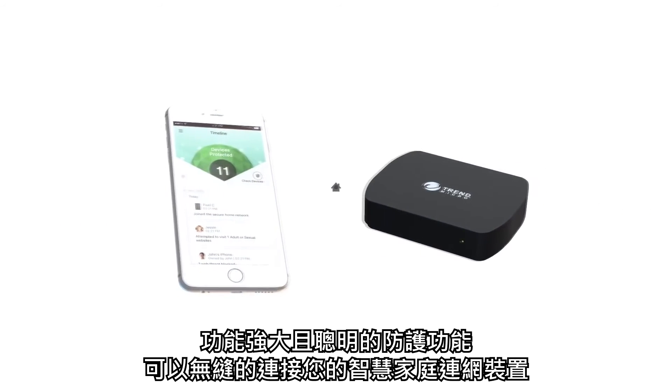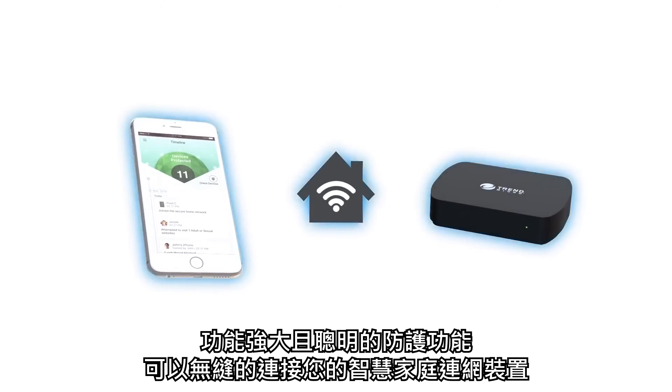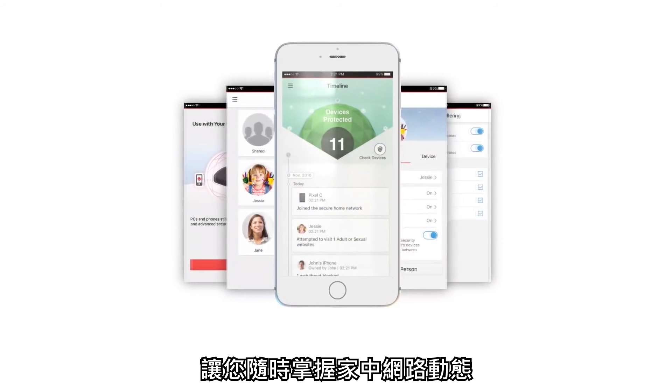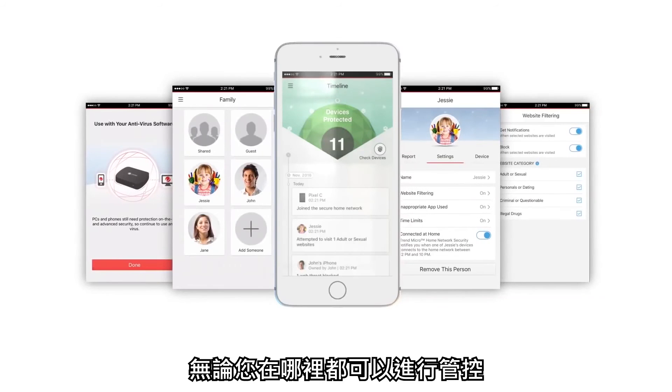Powerful and intelligent protection works seamlessly with your current home network, and is managed by an easy-to-use app that lets you see what's happening in your network and allows you to make changes from anywhere.